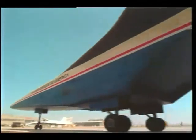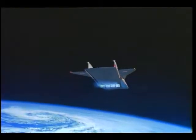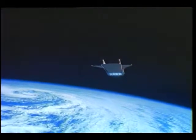NASP is a flight test vehicle that would take off like an airplane, fly into orbit at speeds of up to Mach 25, and return through the atmosphere to land on a runway.